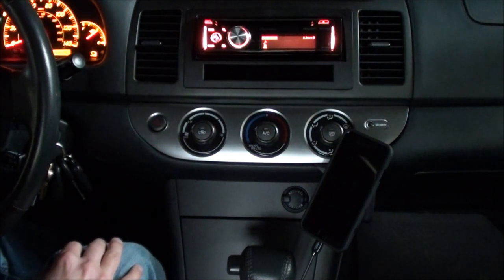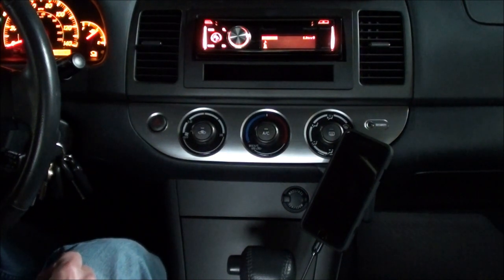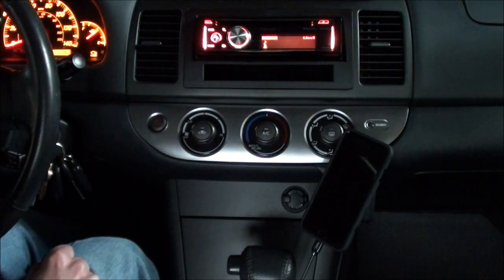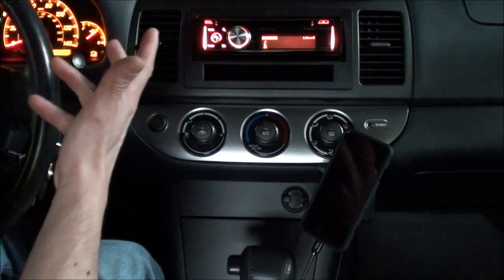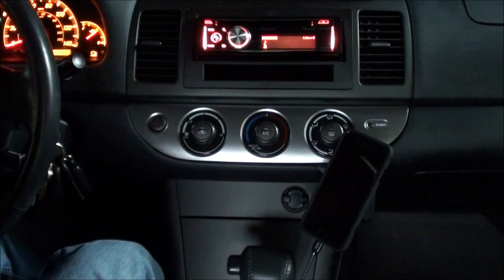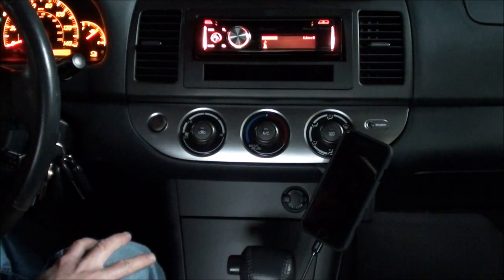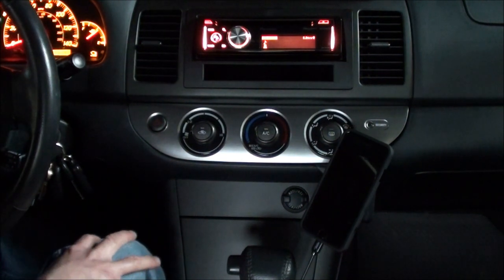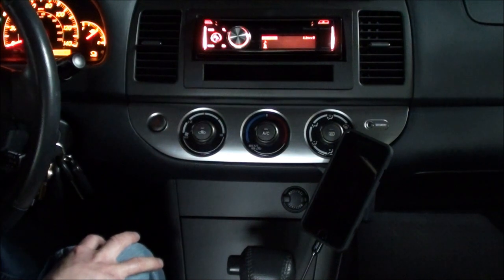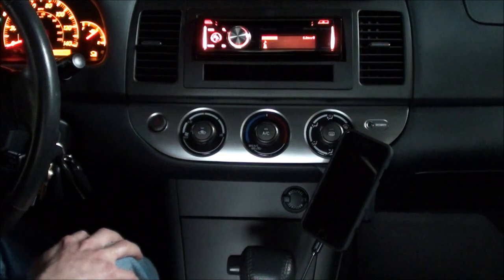The only tip I would say is you can't crank the volume super loud or else you're probably going to get an echo. The stereo does a great job of muting your microphone when you're not talking, but it can only do so much. I find I can have the volume at a very reasonable level and still hear the people on the other end, and they can hear me with no echo. If you crank it all the way as high as it'll go, they're probably going to complain.